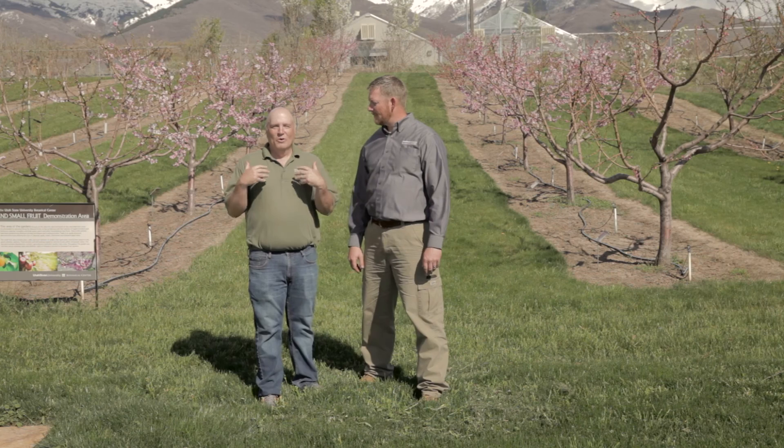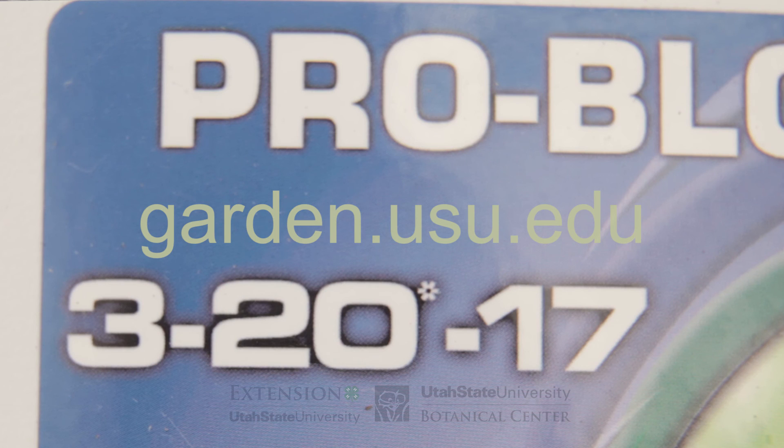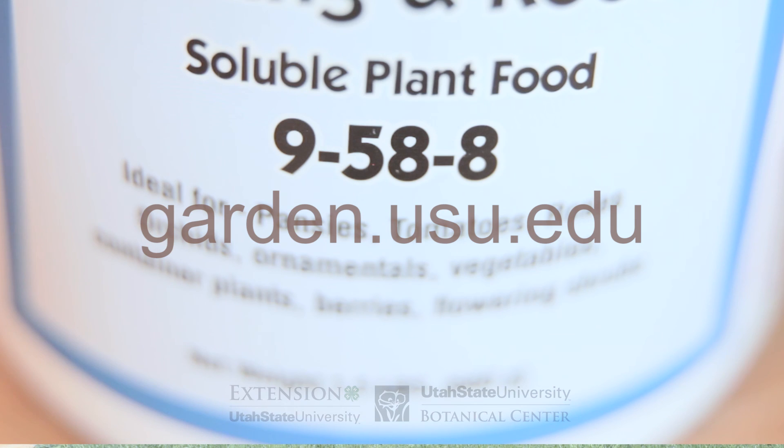Now keep in mind, we're the ones buying the package and sometimes we like a pretty package. But the plant — all it wants is the nutrients. So keep that in mind. It's all about the nutrients for the plant. That's the important part. For more information, visit our website at garden.usu.edu.